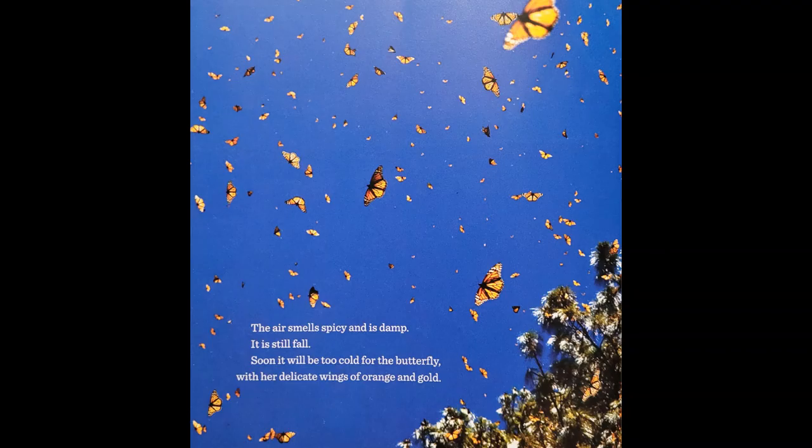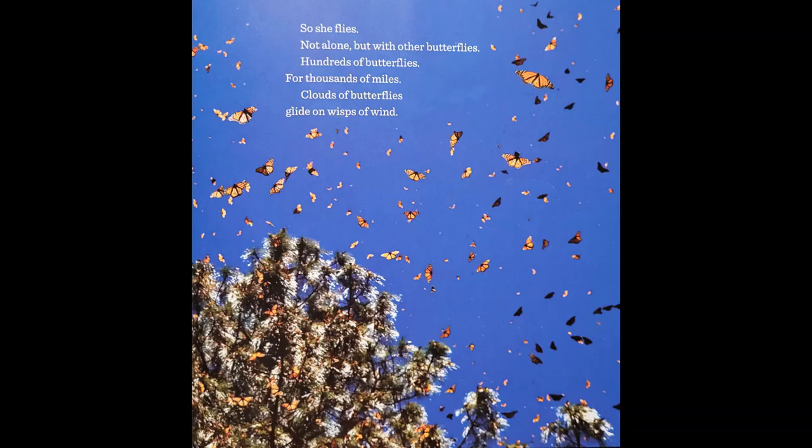The air smells spicy and is damp. It is still fall. Soon it will be too cold for the butterfly, with her delicate wings of orange and gold. So she flies. Not alone, but with other butterflies. Hundreds of butterflies. For thousands of miles.